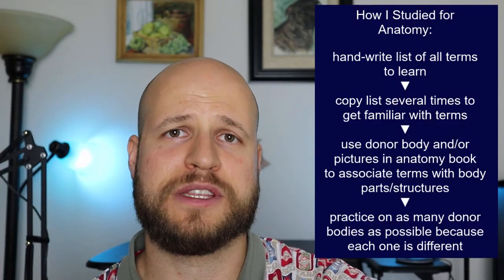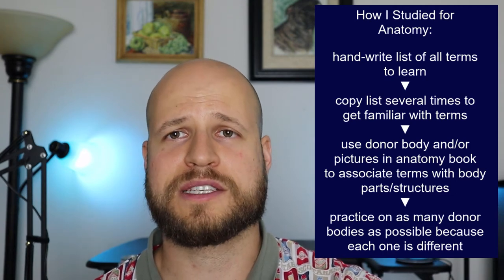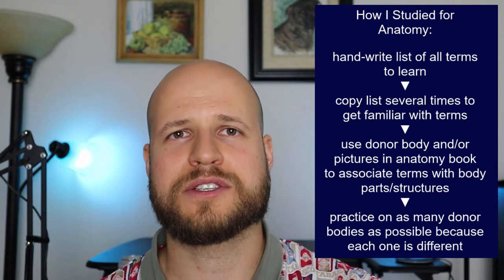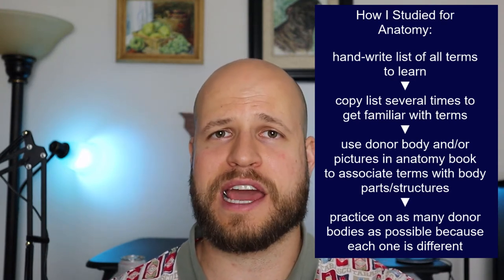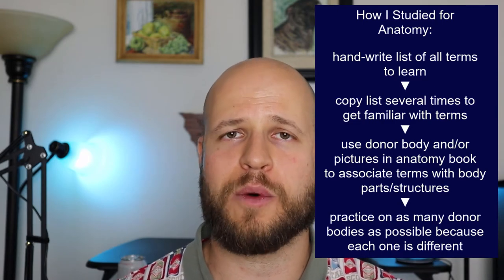One other thing I did with anatomy was actually draw the anatomy. In retrospect, that probably wasn't the most efficient way — it took me hours to make those drawings. It did help me learn it well, but it just took too long. So honestly I'd advise against drawing out the anatomy. It's better to just learn the list and then go to the lab and learn it that way.